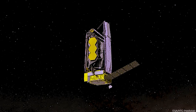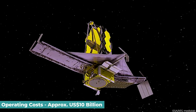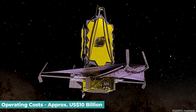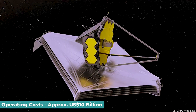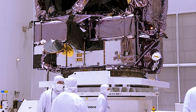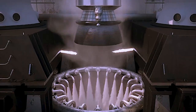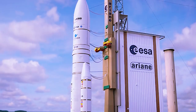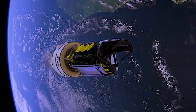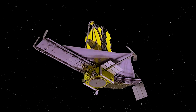Webb's development and operating costs eventually totaled approximately US$10 billion, significantly above the original US$1 billion estimate when the project was proposed. However, the project was delayed for over a decade due to technical and managerial issues. The JWST finally kicked off its scientific operations in the summer of 2022 after its deployment into orbit and the alignment and calibration of its mirrors and sensors.